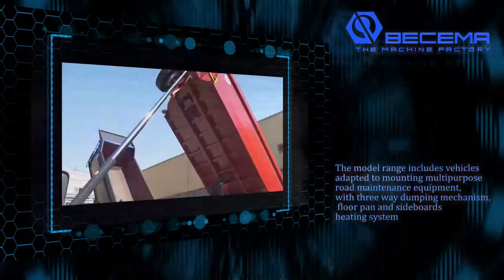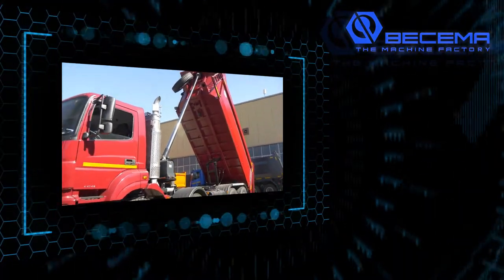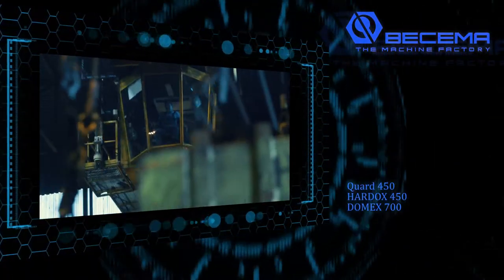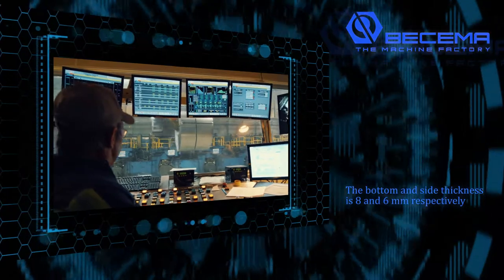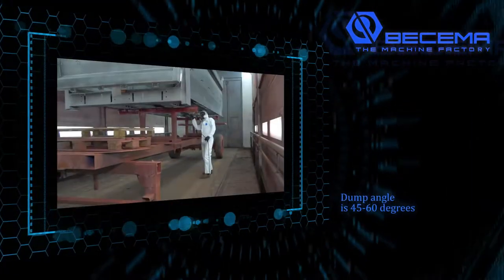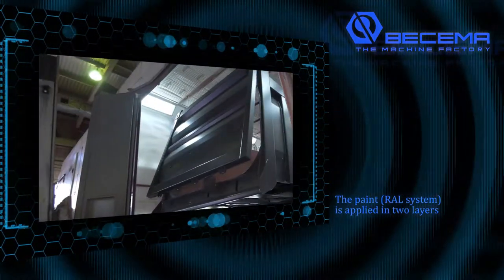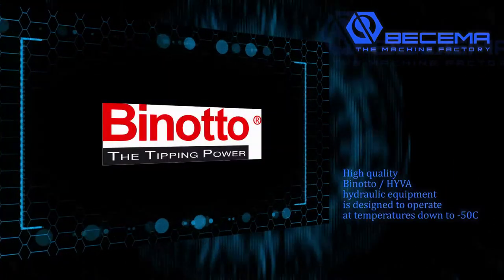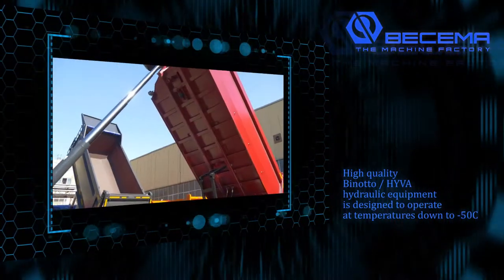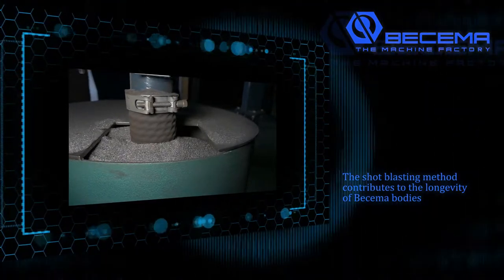All heavy-duty vehicles are equipped with a steel reinforced body made of quad high-strength steel of NLMK Group, Hardox 450 or Domex 700. The bottom and side thickness is 8 and 6 millimeters respectively. Dump angle is 45 to 60 degrees. The paint RAL system is applied in two layers to create an anti-chip and anti-corrosion coating. High quality Benodi HYVA hydraulic equipment is designed to operate at temperatures down to negative 50 degrees Celsius. The shot blasting method contributes to the longevity of Buscema bodies.